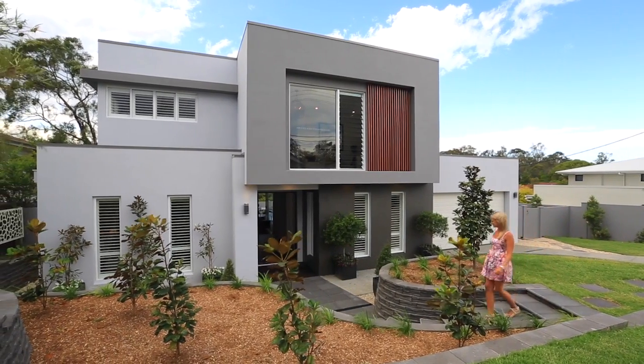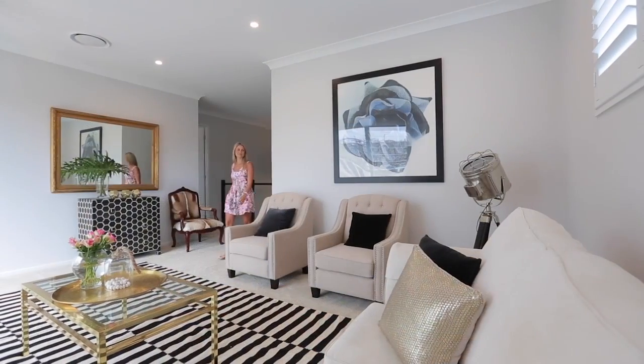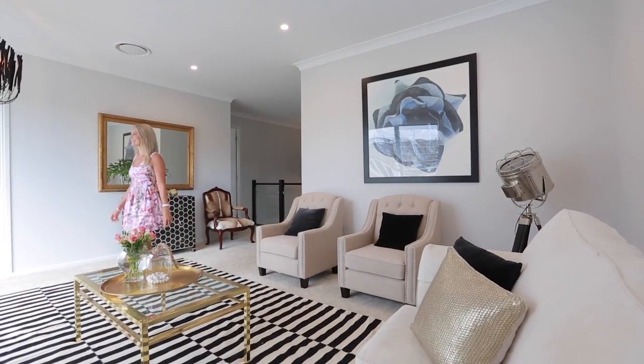I've just arrived at 15 Garima Street in Indooroopilly and had the grand tour of this brand new home. And I have to say, absolutely everything has been thought of when designing this perfect family home.